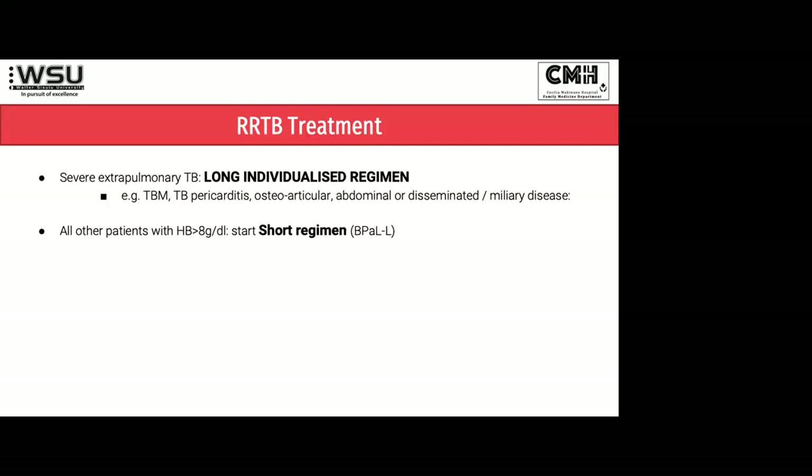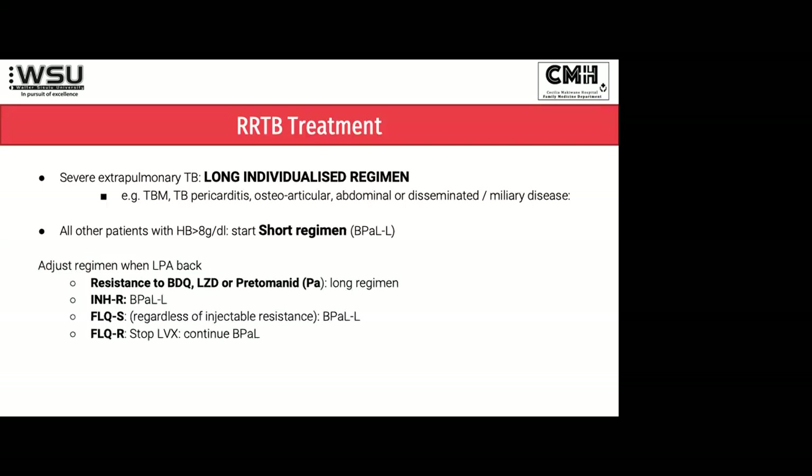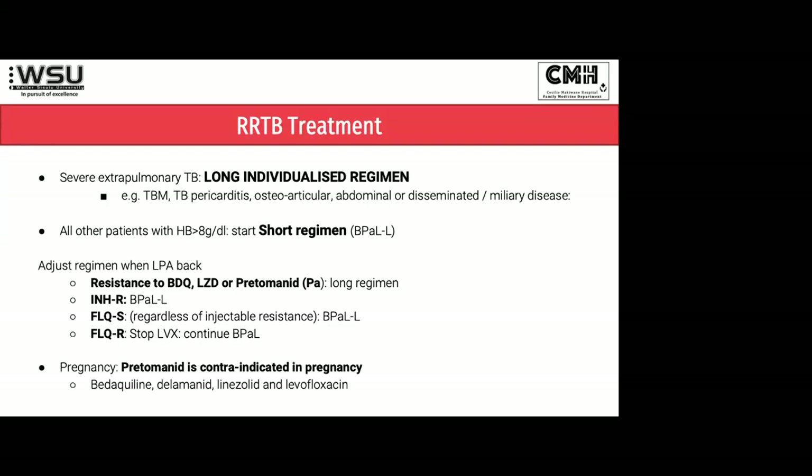What's amazing about B-PAL-L is that it's a six-month course. When your patient's got RIF-resistant TB, you start them on B-PAL-L. When those results come back, if they've got extensive drug-resistant TB — resistant to bedaquiline, linezolid, or pretomanid — they're going to get the long regimen. But if they've got INH resistance, that's RIF-mono-resistance and we can definitely use B-PAL-L. If they're fluoroquinolone-sensitive, we can definitely still also use B-PAL-L. But if they're fluoroquinolone-resistant — that's our pre-XDR-TB patients — we just stop the levofloxacin and they can still get B-PAL for six months. This has made things very much easier.